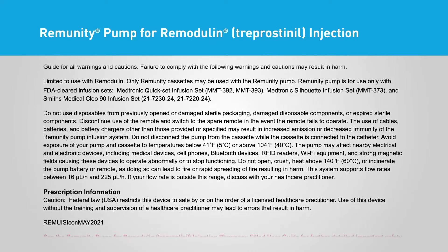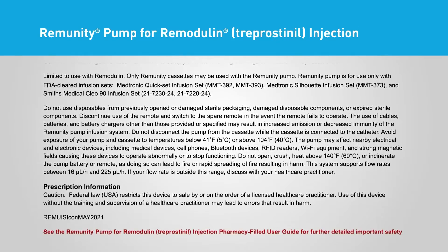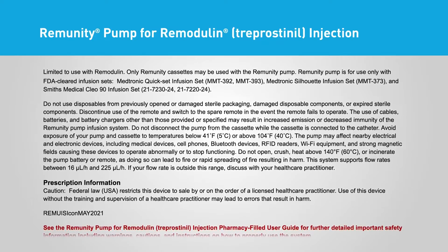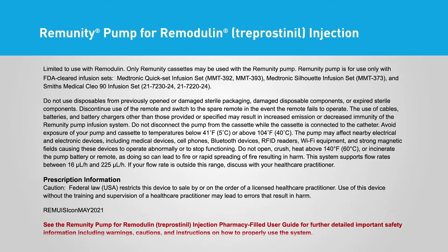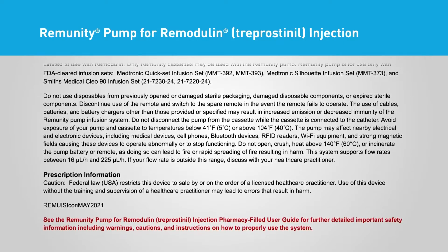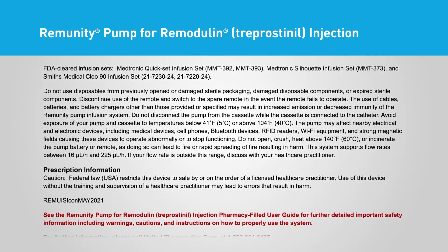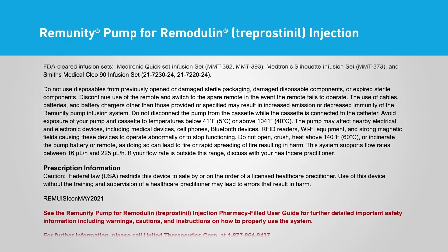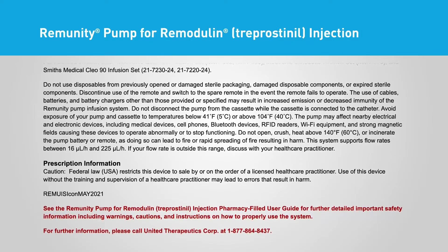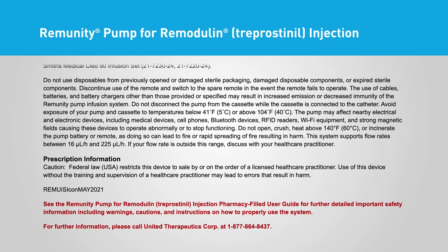The pump may affect nearby electrical and electronic devices including medical devices, cell phones, Bluetooth devices, RFID readers, Wi-Fi equipment, and strong magnetic fields, causing these devices to operate abnormally or to stop functioning. Do not open, crush, heat above 140°F (60°C), or incinerate the pump battery or remote, as doing so can lead to fire or rapid spreading of fire resulting in harm. This system supports flow rates between 16 microliters per hour and 225 microliters per hour. If your flow rate is outside this range, discuss with your healthcare practitioner.